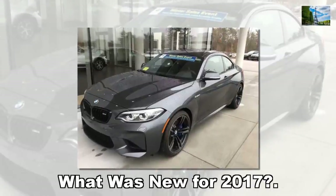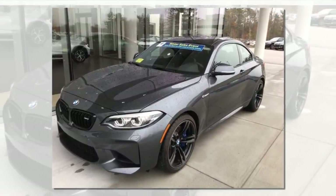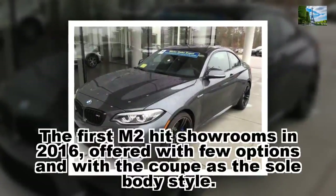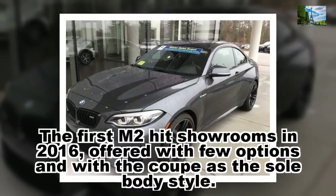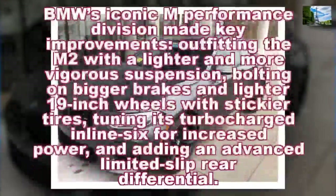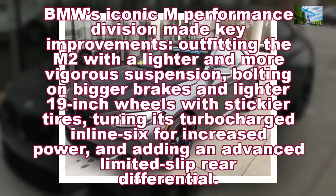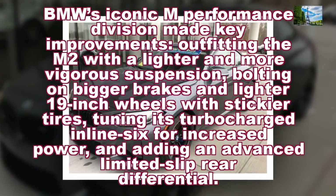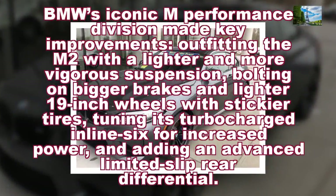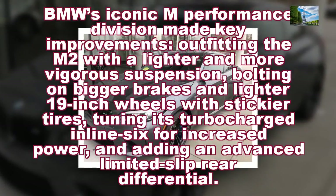What was new for 2017? The first M2 hit showrooms in 2016, offered with few options and with the coupe as the sole body style. BMW's iconic M Performance division made key improvements, outfitting the M2 with a lighter and more vigorous suspension, bolting on bigger brakes and lighter 19-inch wheels with stickier tires, tuning its turbocharged inline-six for increased power, and adding an advanced limited-slip rear differential.